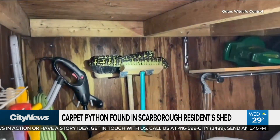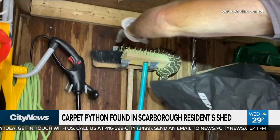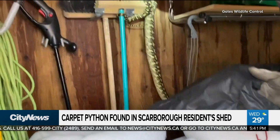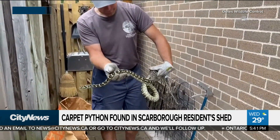This next story might make your skin crawl. Imagine finding this very large snake in your shed. Well, that's exactly what happened to one Scarborough resident last week. The owner of Gates Wildlife Control responded to the emergency call and took the video of the rescue.